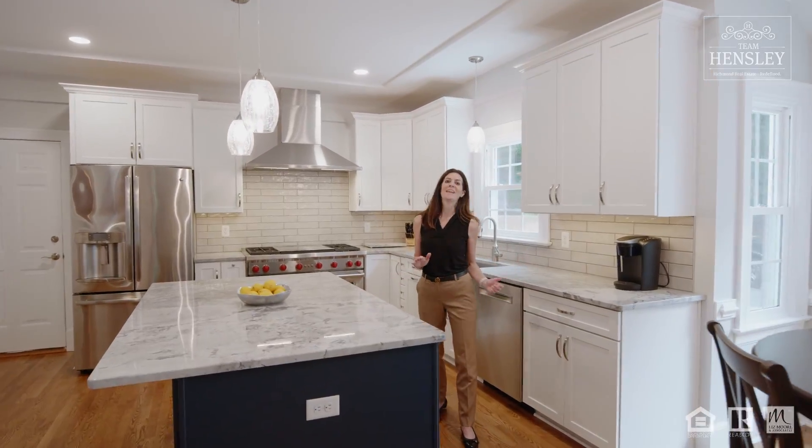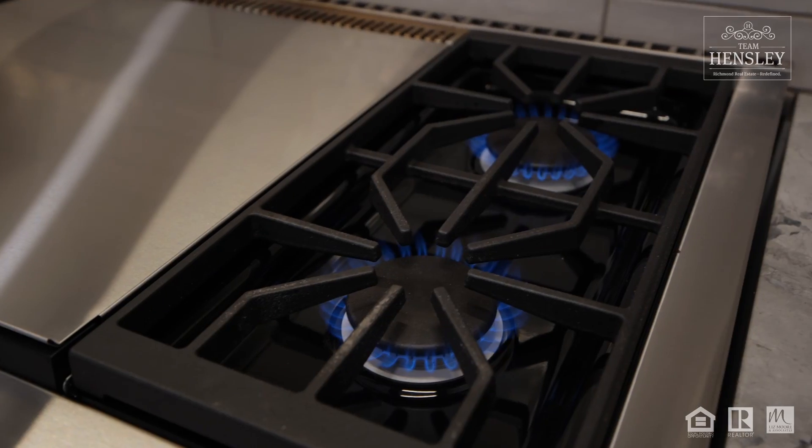This brand new kitchen has so many nice features, but my favorite's got to be this range.